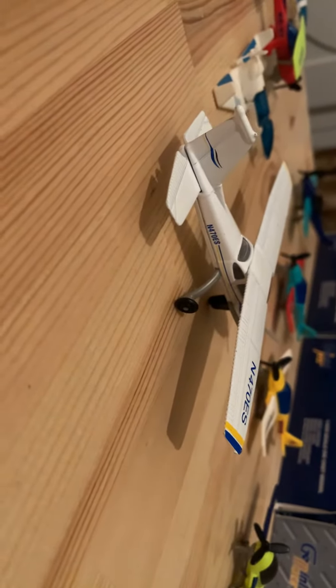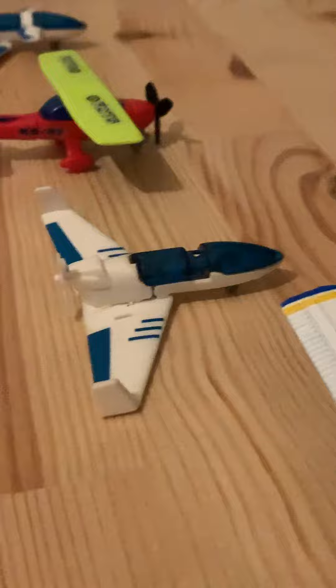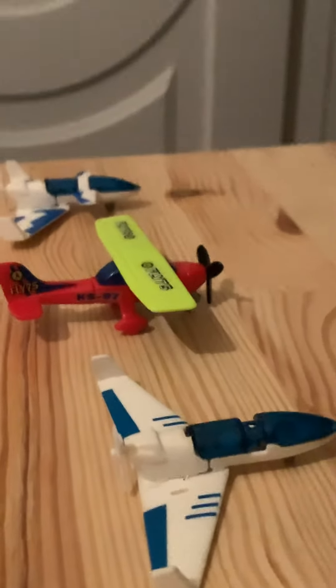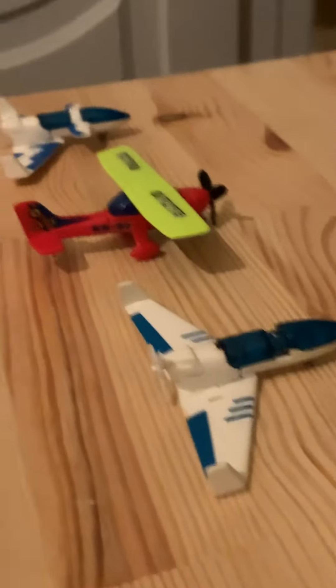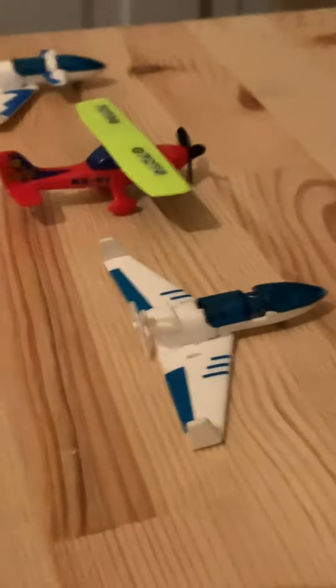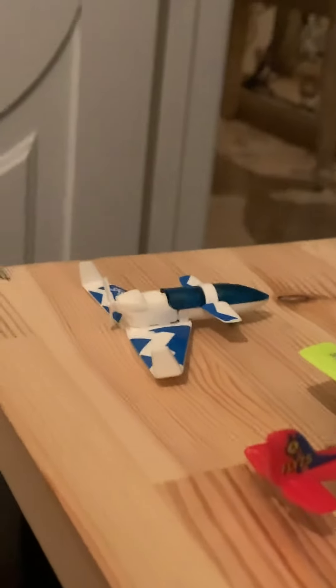This Cessna 172 is gonna be heading out to Victorville. We have a random unknown aircraft heading out to Burbank. Here we have another Cessna — wait, this is the 182, and that's the 172. So here we have a Cessna 172 heading out to Henderson Executive, and another random unknown aircraft heading out to Victorville.